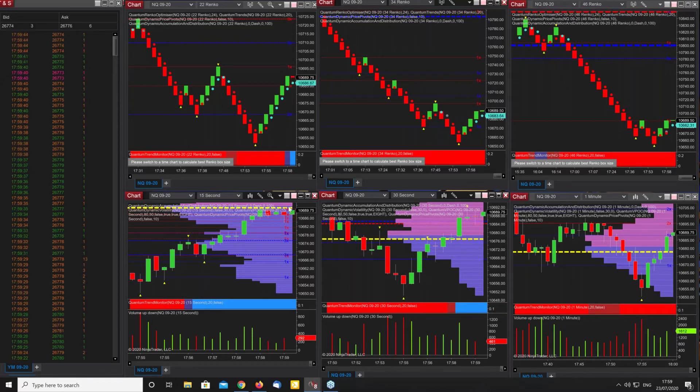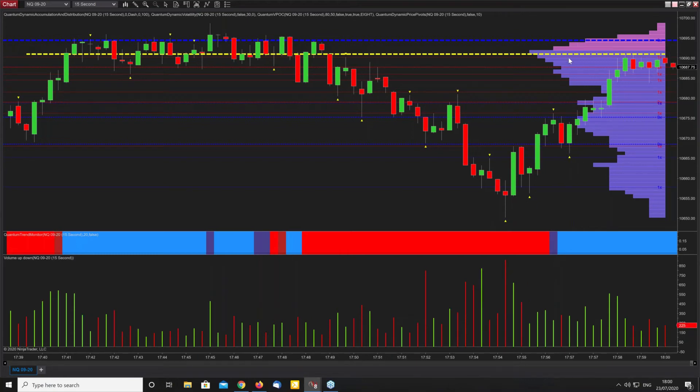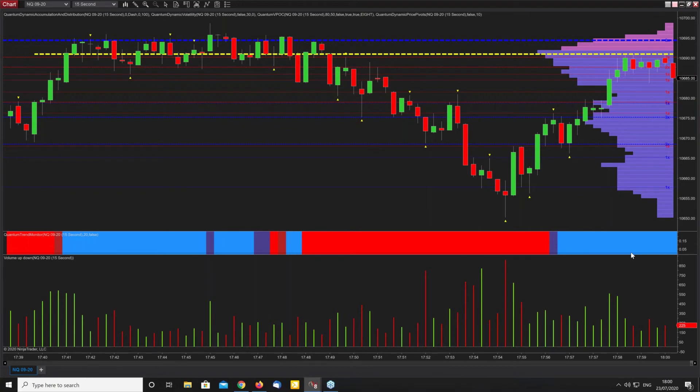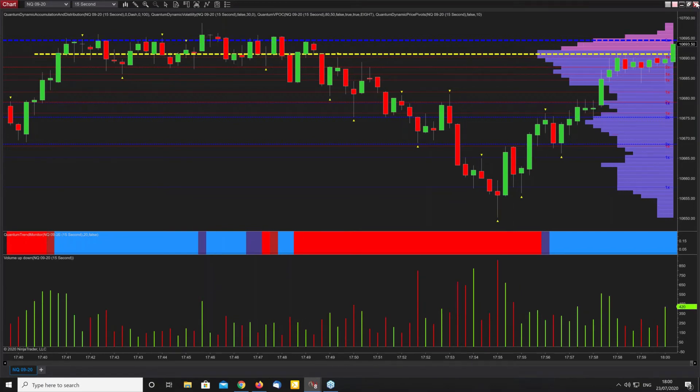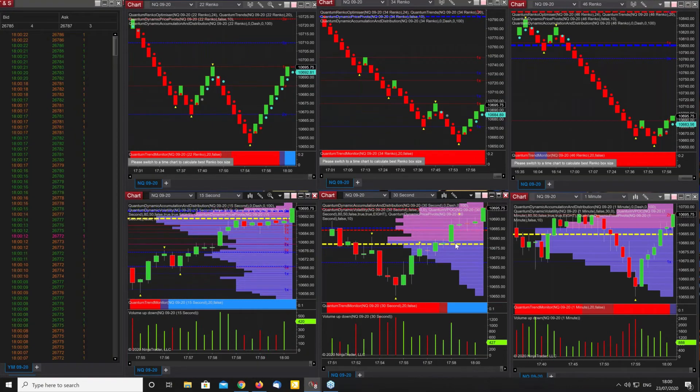We've got the volume point of control here on the 15 seconds, so there's going to be some congestion building there. We've got a nice region of price-based resistance overhead on the accumulation distribution indicator. Lots of volume building around here. So lots of reasons to think this is going to pause here for a little bit. Bear in mind, this is a 15-second chart so it's all pretty quick. Back up to the volume point of control — looks like it's going to have a try and run through there. We're starting to break away from here, so that's good. We want to see our trend monitor transition. We're seeing our trend dots change here and here — that's all in agreement.